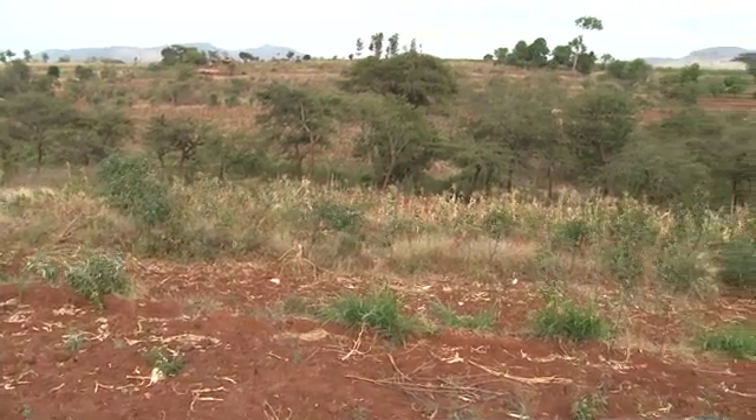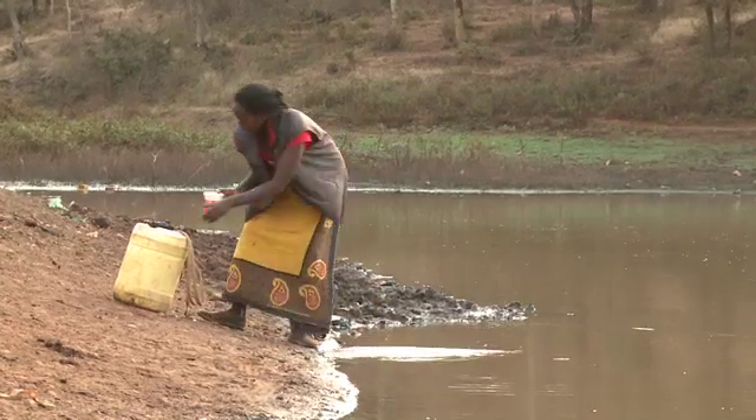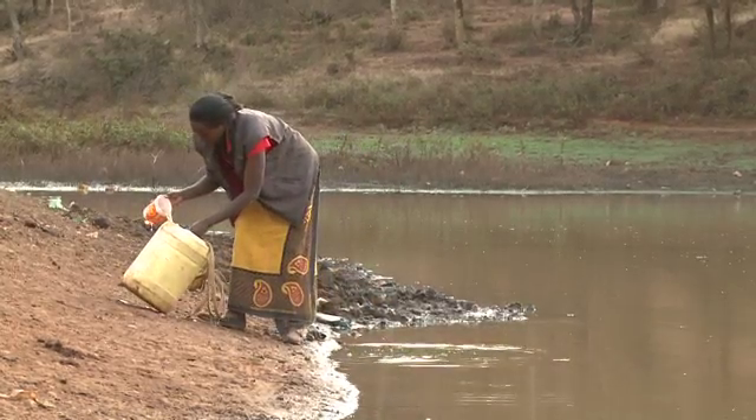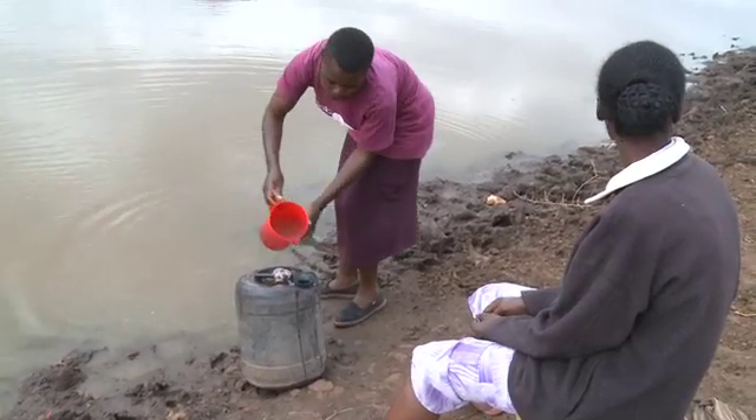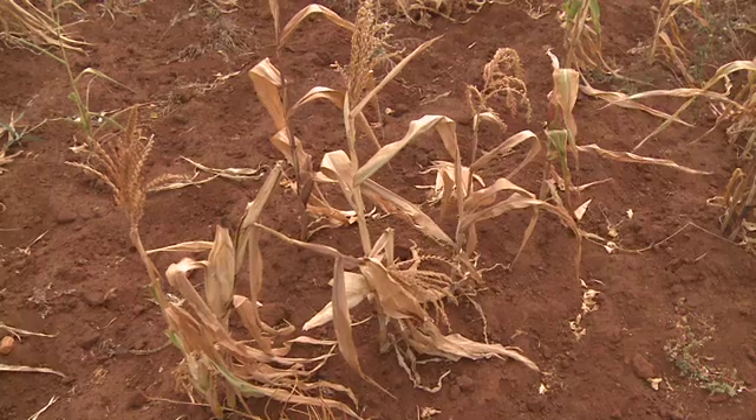Due to the lack of rain, it's been declared a failed season for this region. The little water available to this community in the lakes and ponds is only enough for domestic use and insufficient for irrigation, so crops have died.